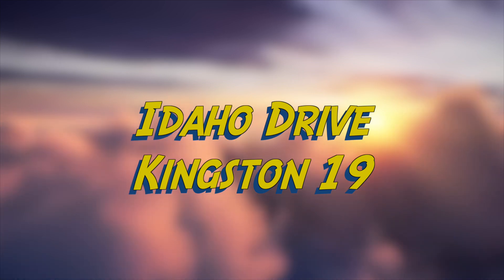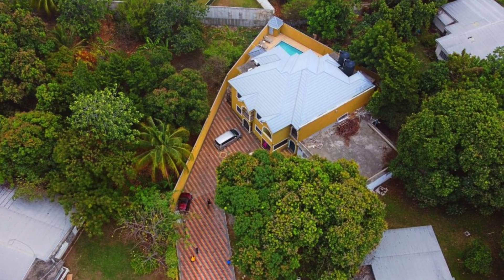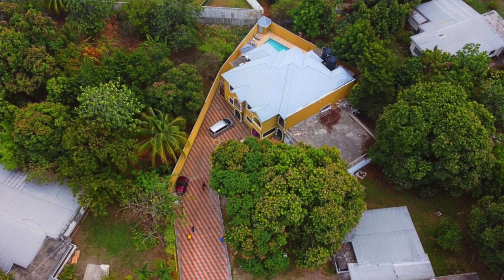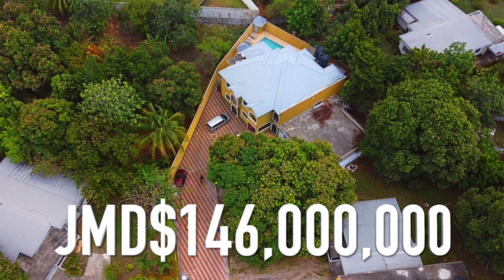Today we're going to be taking a look at this two-bedroom apartment found on Idaho Drive in the Kingston 19 area. This apartment has approximately 1,100 square feet of living space and it's on the market for $146 million Jamaican dollars.